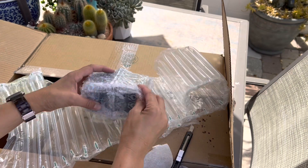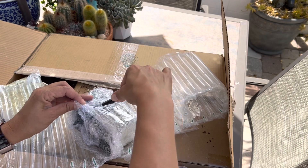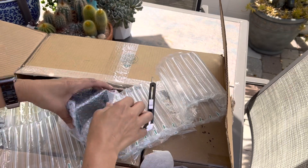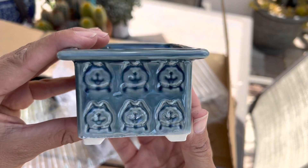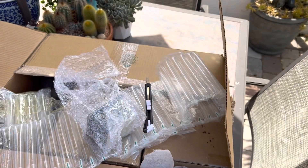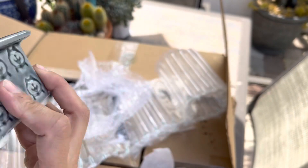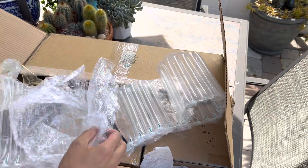Oh, these are so cute! Are these doggies? Oh my goodness — look at that! Are they huskies? They are so cute — look at how pretty! I love these.